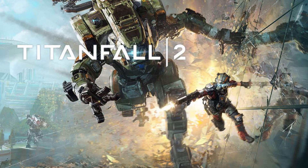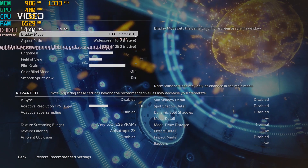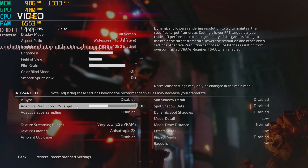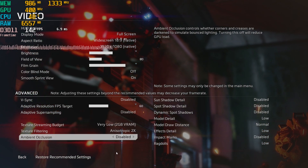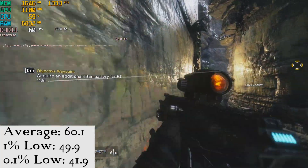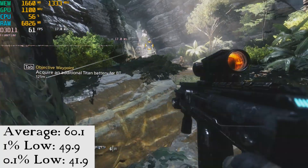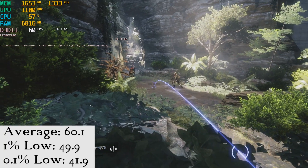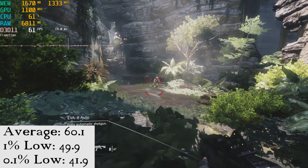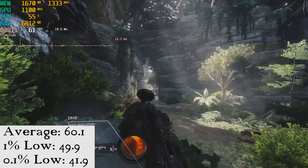Starting us off is Titanfall 2, running at 1080p at mostly low settings. This game has an amazing adaptive resolution system, which allows you to set an FPS target, and the game will dynamically adjust the in-game resolution to hit your target. This made Titanfall 2 a joy to play, and I ended up playing for several hours this way because it was such a good experience. We saw an average of 61.1 frames per second, a 1% low of 49.9, and a 0.1% low of 41.9 — a very smooth and very pleasant experience.